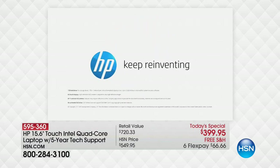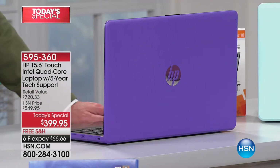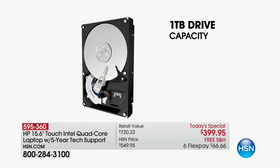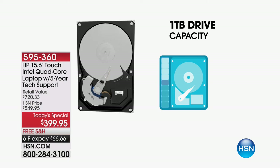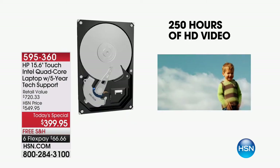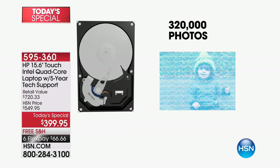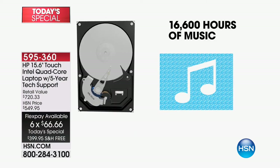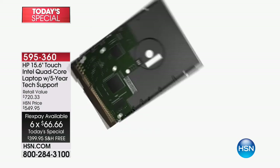With a full terabyte hard drive — a thousand gigabytes — you can store 250 hours of high definition video, about a thousand hours of standard definition video, 320,000 photos, and 16,000 hours of music. That is 200,000 songs. This is a media machine, from the size of the hard drive to the built-in optical drive to the Intel high definition graphics built in.